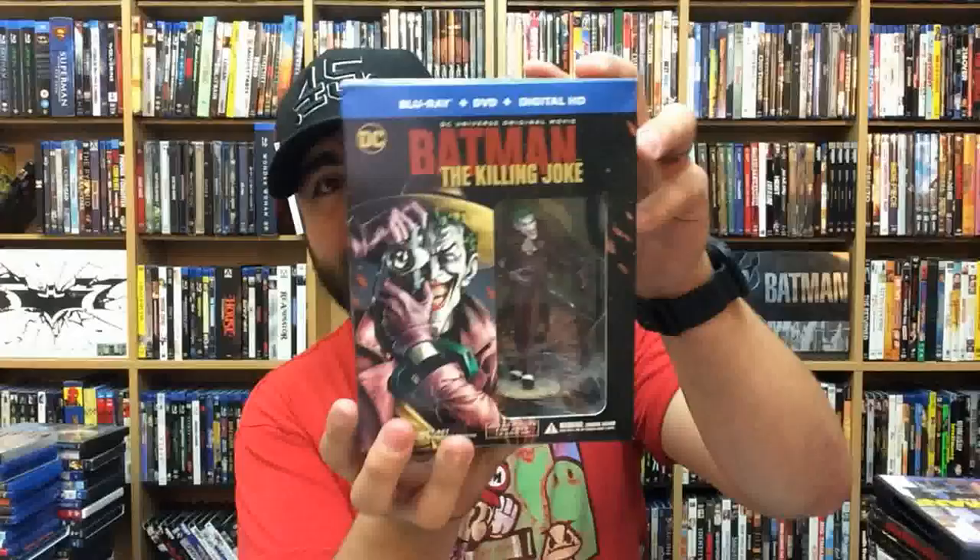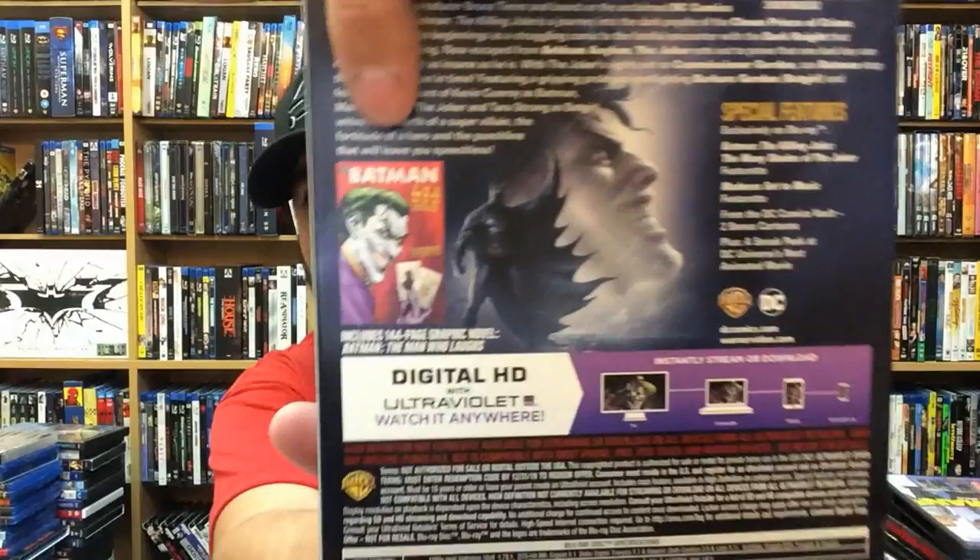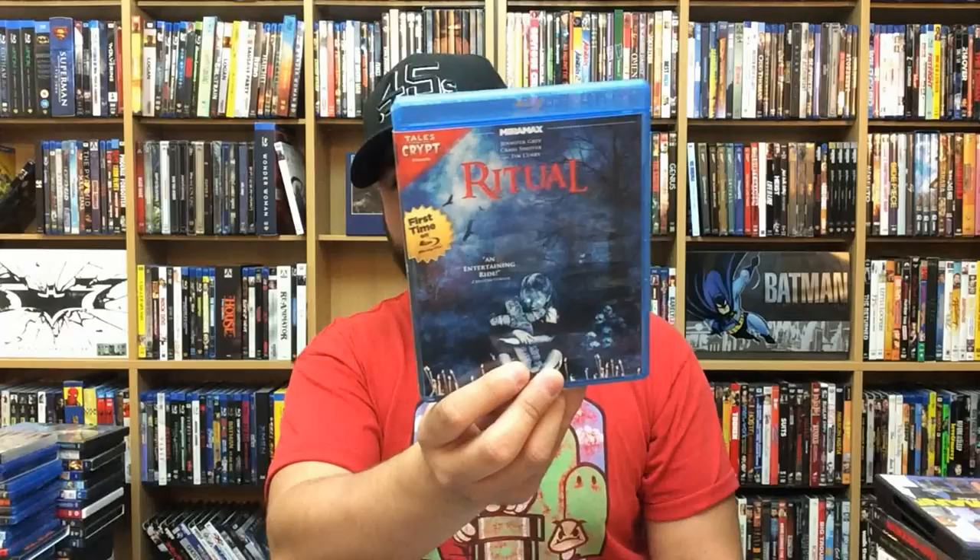Texas Chainsaw Massacre 2 — one of my favorites. Batman: The Killing Joke — Best Buy exclusive, comes with a graphic novel inside. A Nightmare on Elm Street remake — really wish it would have been better. It's not terrible, but I really wish it was better in the sense that it would have spawned more sequels. I love Freddy Krueger — he's one of my favorites. Sex Tape — it's not what you think. Ritual — this is a Tales from the Crypt Presents movie. Crank 2 — fun, nonsensical, fast-paced action. Love them.